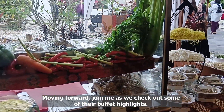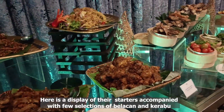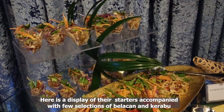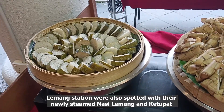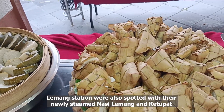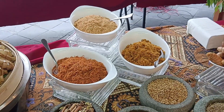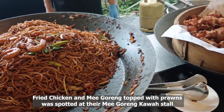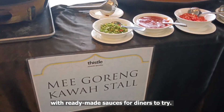Moving forward, join me as we check out some of the buffet highlights. Here is a display of their starters accompanied with few selections of Balachan and Kurabu, well presented at their starters section. Lumang Station was also spotted with their freshly steamed Nasi Lumang and Kutupat accompanied with few selections of Floss or Serunding. Fried Chicken and Mee Goreng topped with prawn was also spotted at their Mee Goreng counter with ready-made sauces for diners to try.